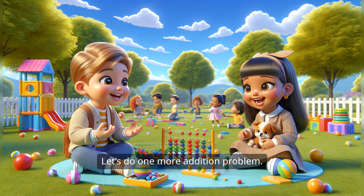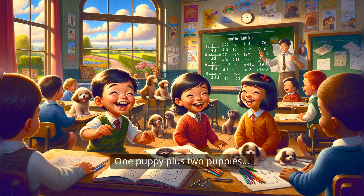Let's do one more addition problem. Imagine you have one fluffy puppy. Isn't that adorable? Yes, I love puppies. Now, if I give you two more fluffy puppies, how many puppies do you have now? One puppy plus two puppies — that's three puppies. You're right again, so we can write it as one plus two equals three. Puppies make everything better, don't they? They really do.